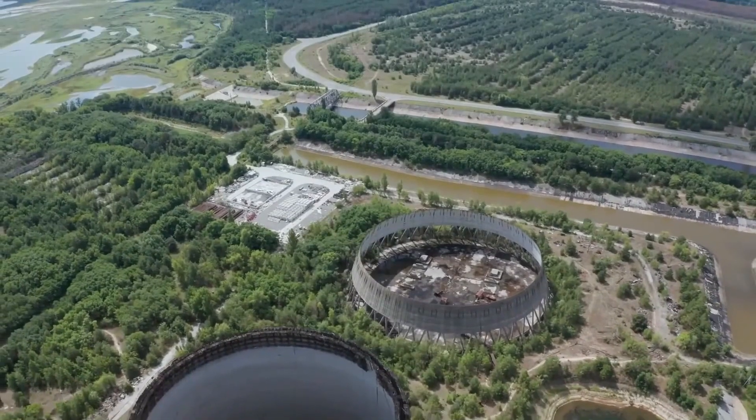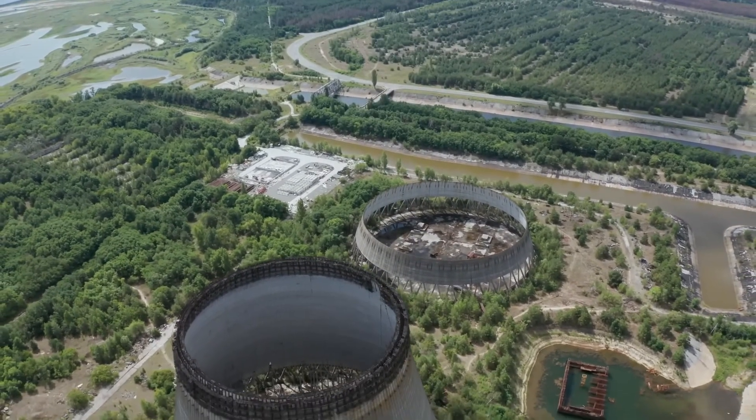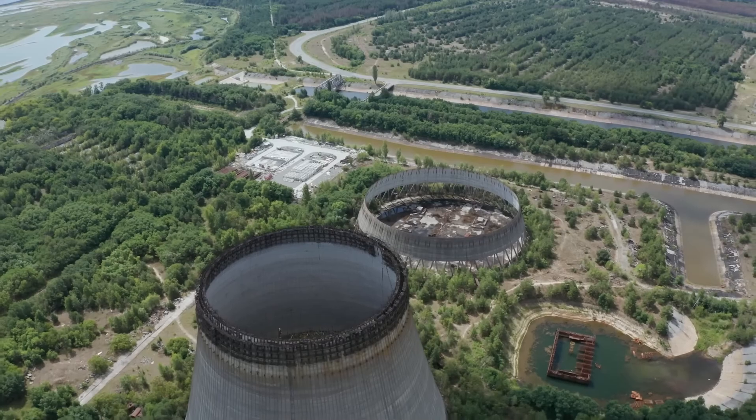But how do you investigate something that you can't even enter without dying? The researchers were forced to come up with innovative solutions. First, they had to figure out where the nuclear fuel was located. They sent cameras on remote-controlled carts into the contaminated areas and thus discovered this eerie formation for the first time.